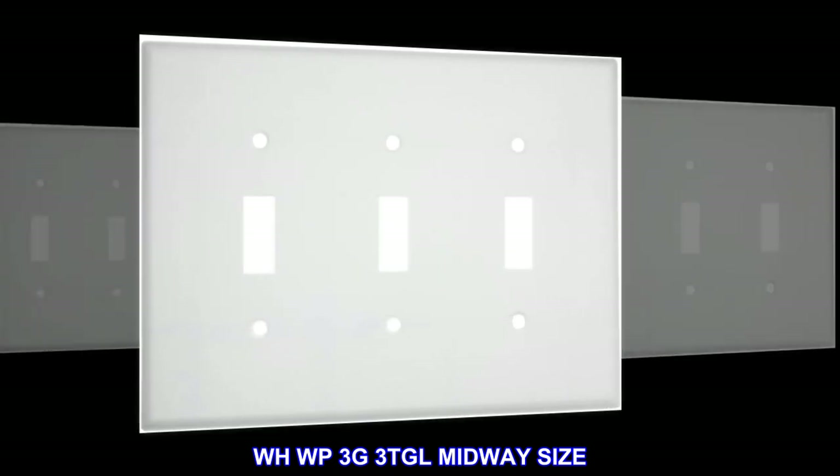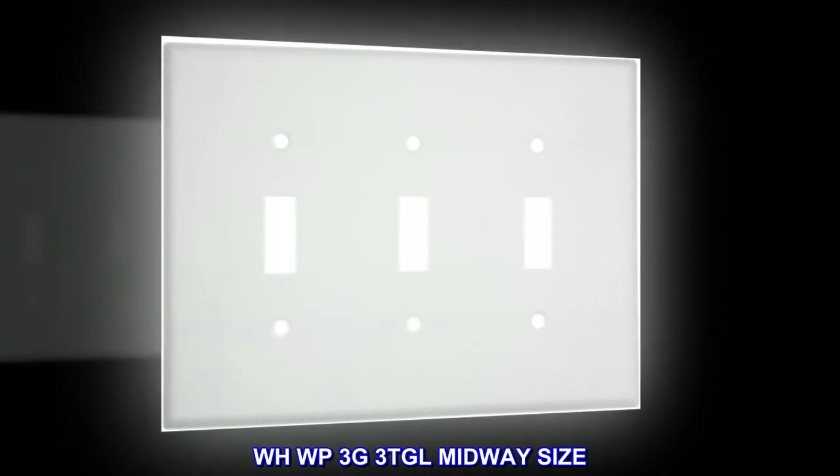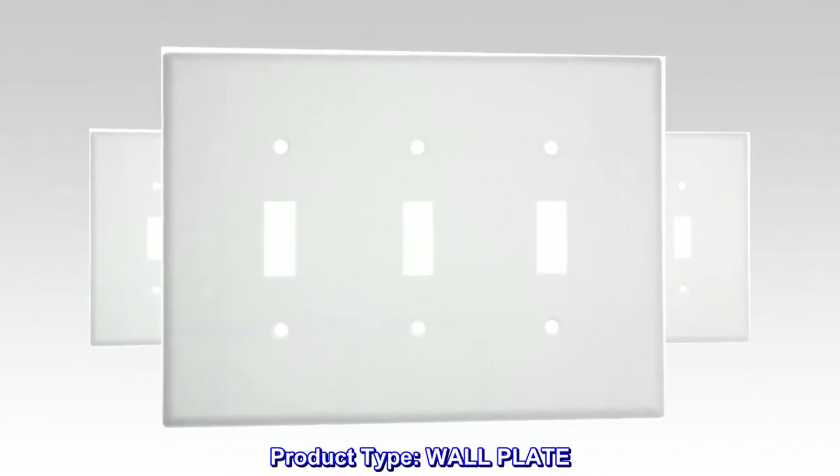WH-WP-3G-3TGL Midway Size. Product Type: Wall Plate.